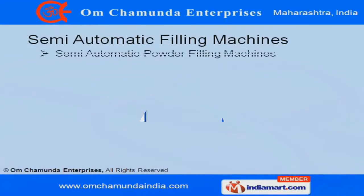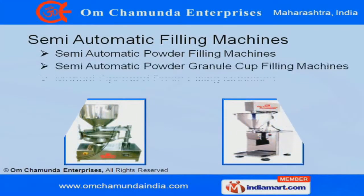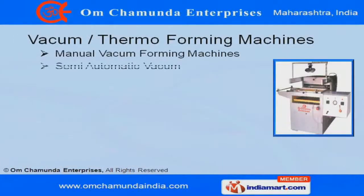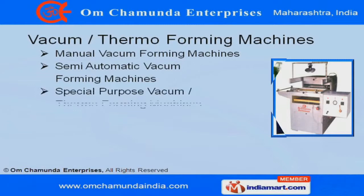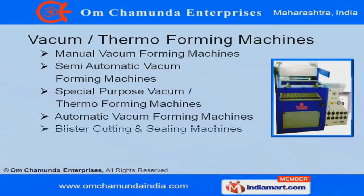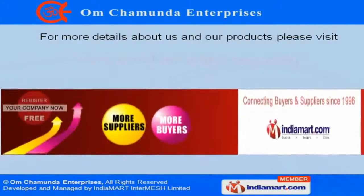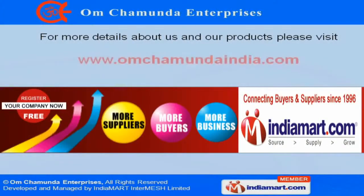Our clients can avail from our semi-automatic filling machine which is highly accurate and offered in various specifications. Our range of vacuum and thermoforming machines are sturdy and in tandem with international quality standards. For further inquiries, log on at www.omchamundaindia.com. We'll see you next time.